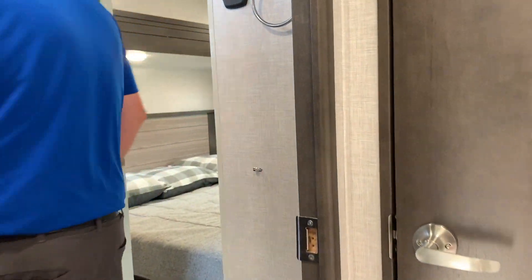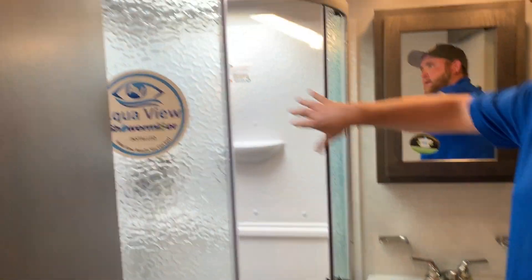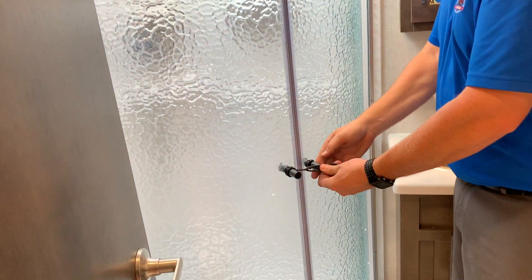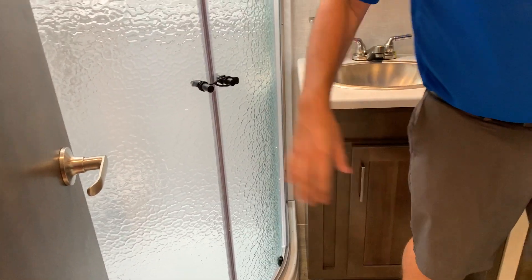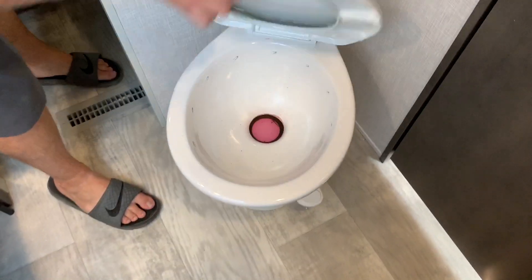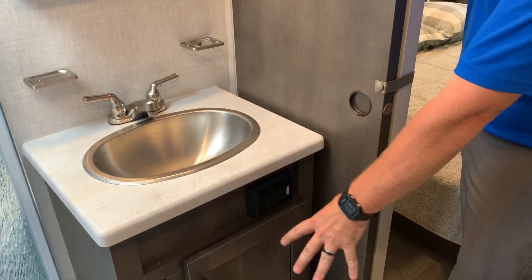Bathroom: it's fully enclosed. We do have the corner shower with sliding doors, full shower surround, and a skylight up above. The doors close right off for full privacy, and in behind the door there are storage cabinets with nice big extra storage for all your linens. Foot flush porcelain toilet. We also have the vanity with a stainless steel sink, storage down below, a medicine cabinet above, and a roof vent in the bathroom with a built-in fan.